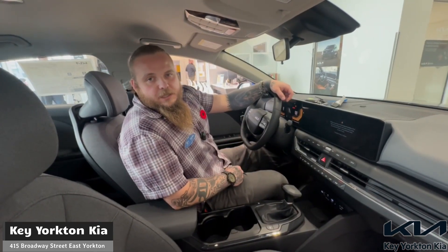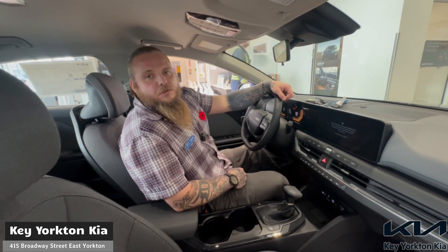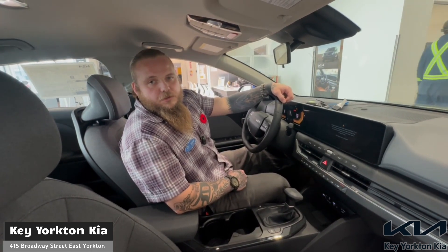So for any and all your Kia K4 questions, don't hesitate to give me a call at 306-783-2772. Or better yet, stop by and see the one we got in stock today.